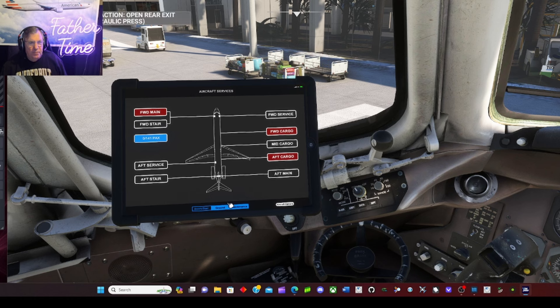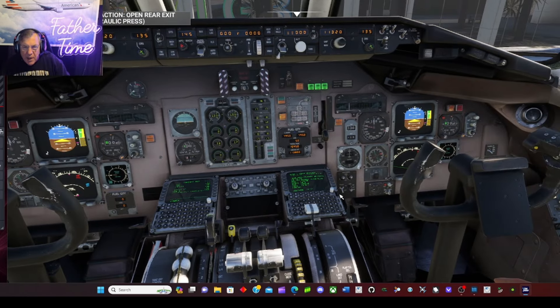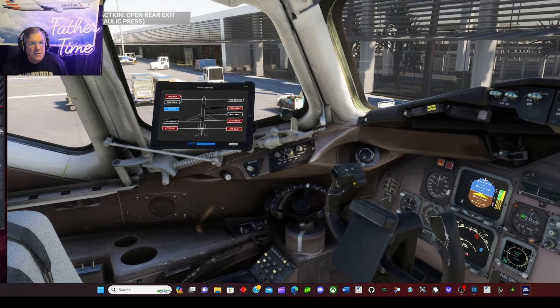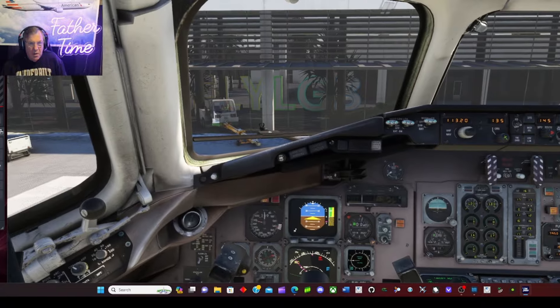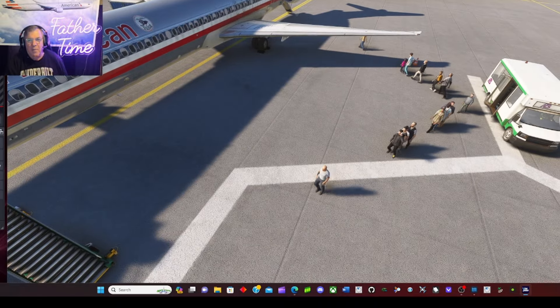I had a PMDG triple seven over on P3D when I was a triple seven captain. I've only been flight simming about 10 months — it'll be a year in March. My FO talked me into it for my retirement fun. I don't make any money at this. I think we have about 1,520 subscribers as of today. I do it to give back to the community — it keeps my mind active. Managing the cameras and presets is a real learning experience.